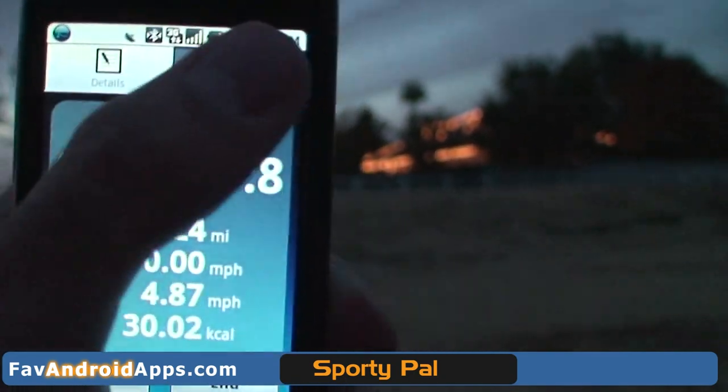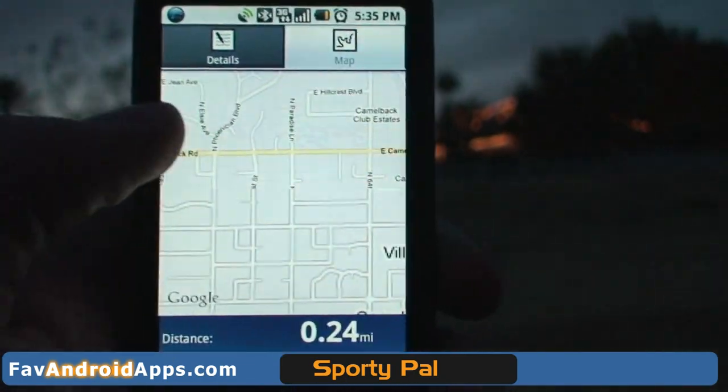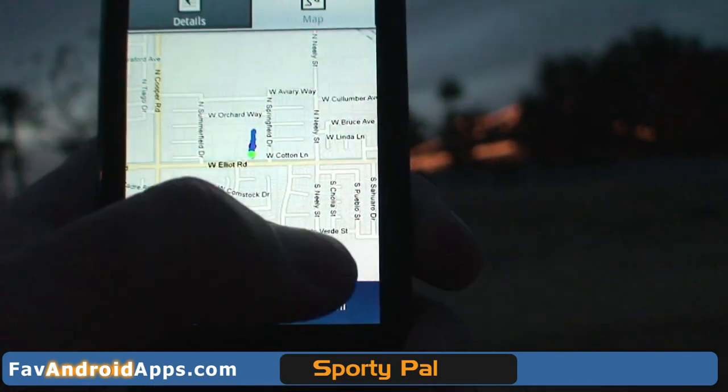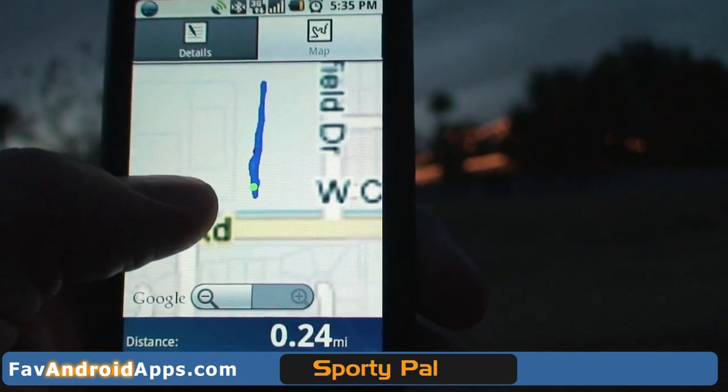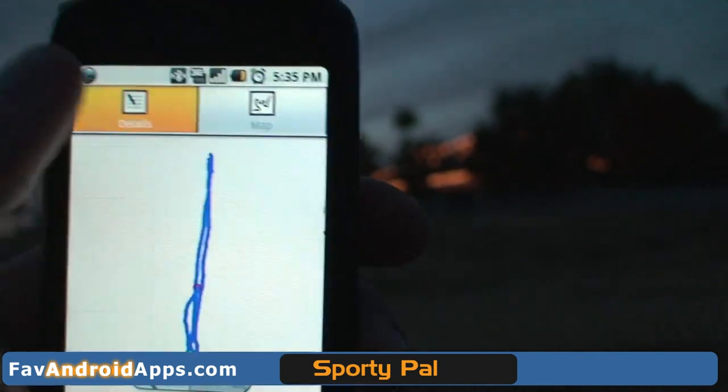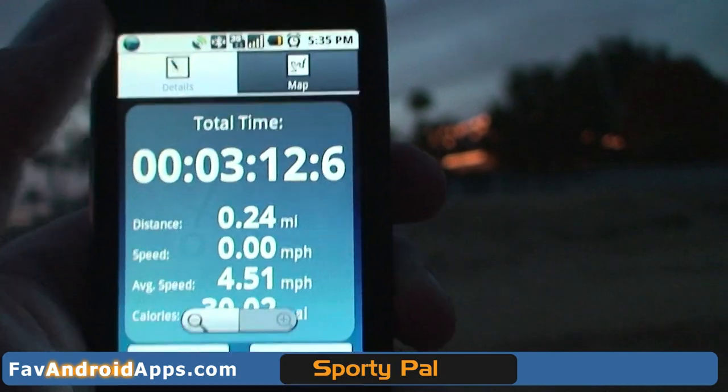Other cool features — you get a map. I love using the map, especially going bicycling, because I like to get lost in the city, so I can use the map to track back where I go. It has a little marker that shows you where you're at and where you started. Here's an example of what that looks like when you're running live.